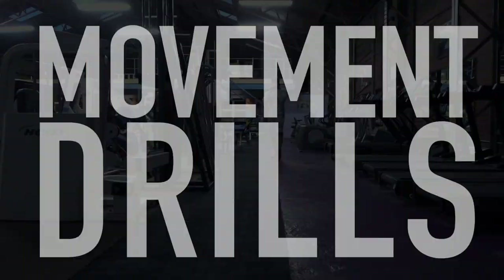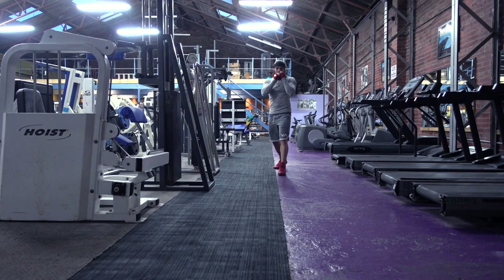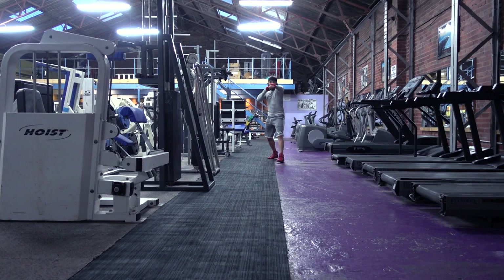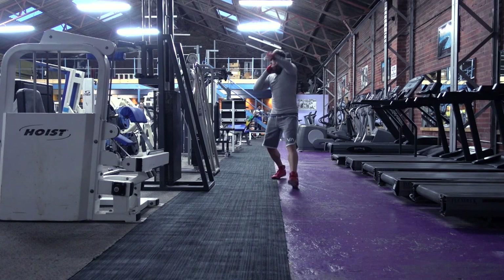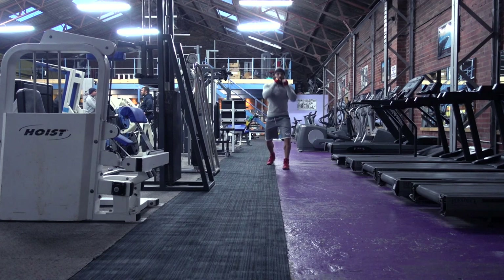Then move on to some movement drills you can finish with after the bag. A simple one is just changing levels and rolling — I'm using a carpet line as a straight line to move up and down. If you have someone holding a stick out in front of you to move around and under, that's even better. Here I was just using a mirror in front of me. You can see me doing jab and roll, jab and roll — just teaching the body to start moving in different ways. Throw just the one-two, roll, very simple, and step forward as you do so.